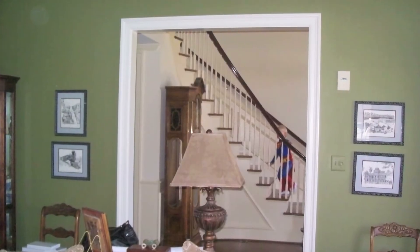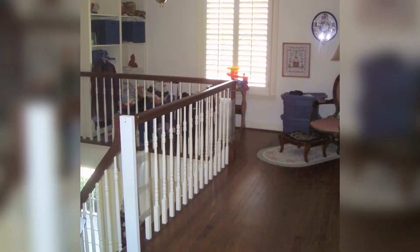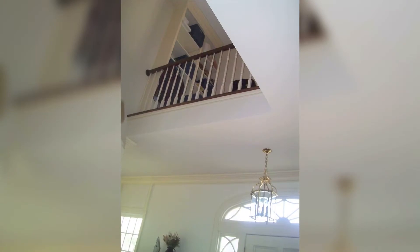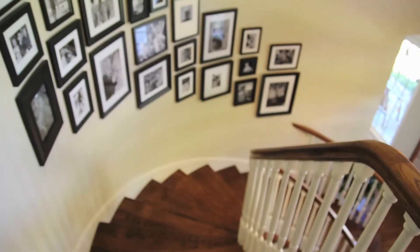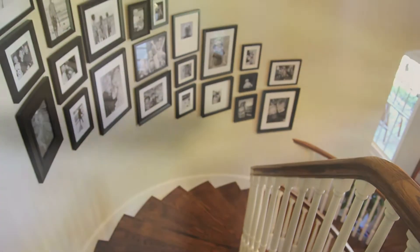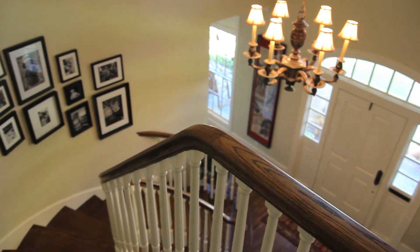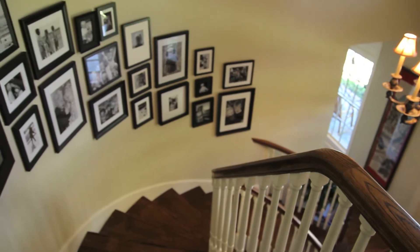The stairs were what started this whole renovation project. They were a little uncomfortable to walk down — the children were falling down. There used to be a second story here, so the space for the stairs was compressed and the steps were narrow. We removed the second story to create an open two-story space, completely demolished the stairs, built them brand new, created a new lighting atmosphere, and added a round wall to allow for a gallery of pictures.